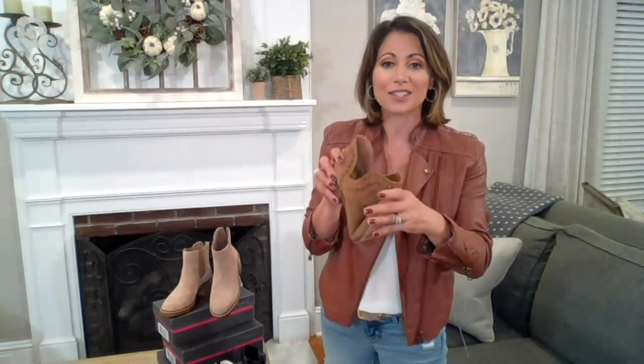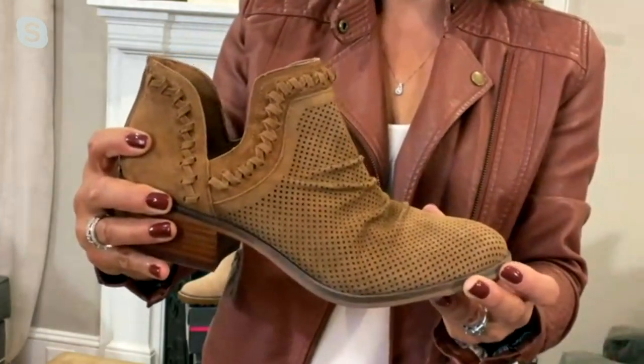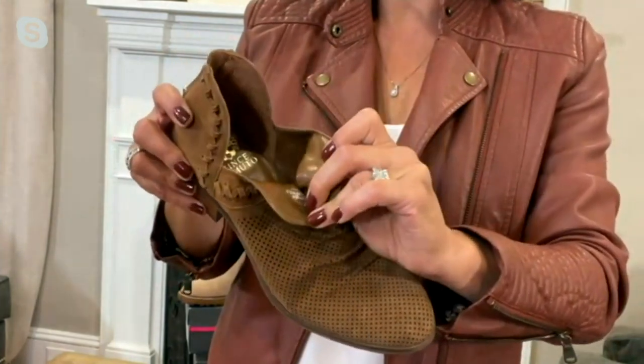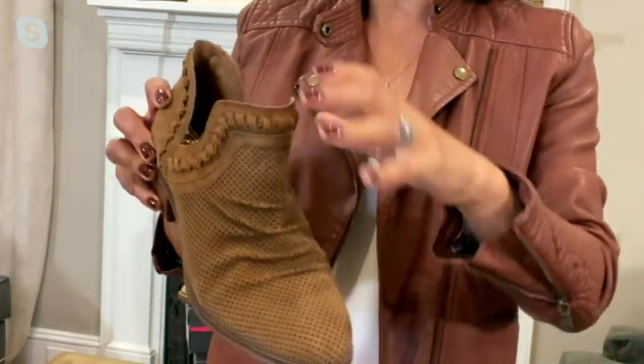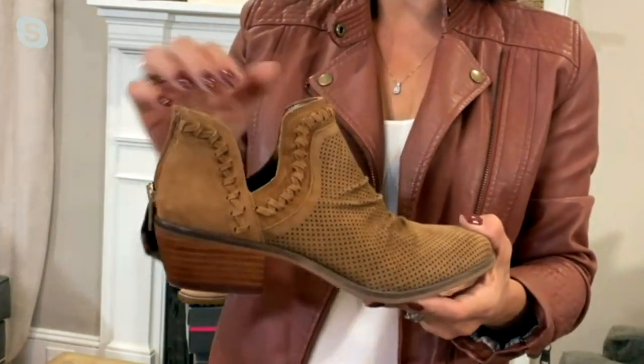It's got that almond-shaped toe and all that great ruching, so you know the suede is super, super soft. And even though it has that perforation all the way around, it's fully lined — so you don't have to worry as the weather gets colder that your toes are going to get cold. You've got great coverage in this shooty booty style.